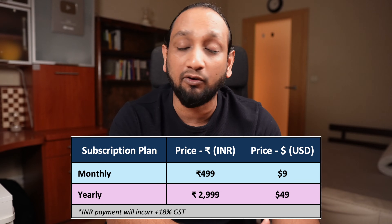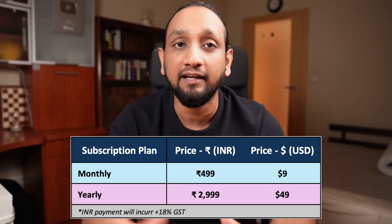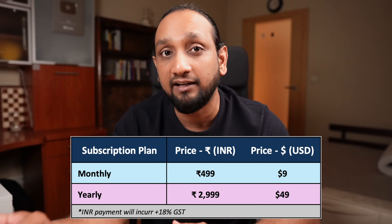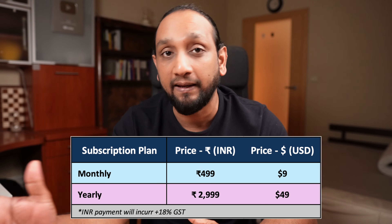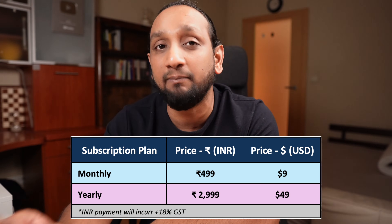500 rupees per month is already very cheap — probably cheaper than some movie tickets. But if you go for the yearly subscription, you are paying 3,000 per year, which works out to about 250 rupees per month. That is extremely cheap. And as I mentioned, this is just the beginning — we are going to be adding AI-powered features to enhance your learning experience and many more interesting features.